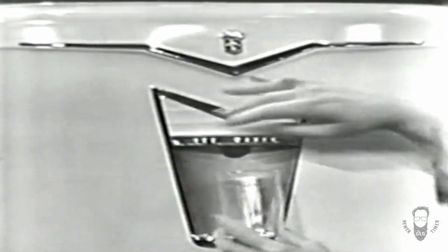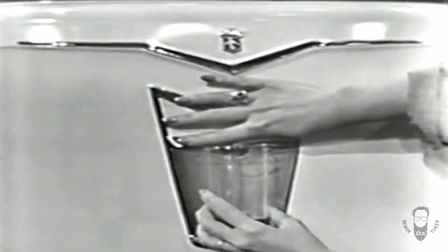For example, only Crosley gives you the beverage server. Want a cold drink? Help yourself right through the door.